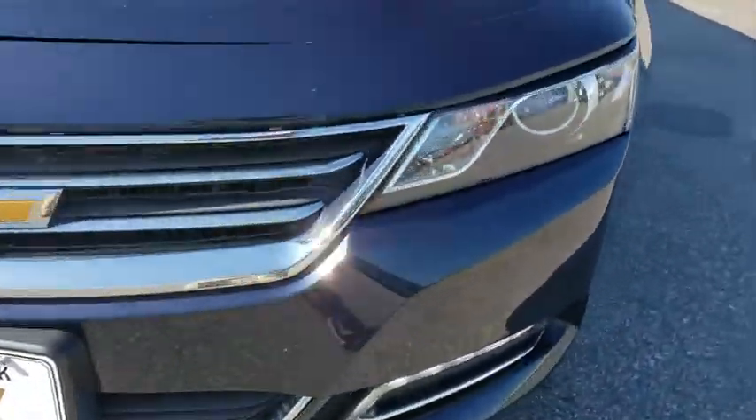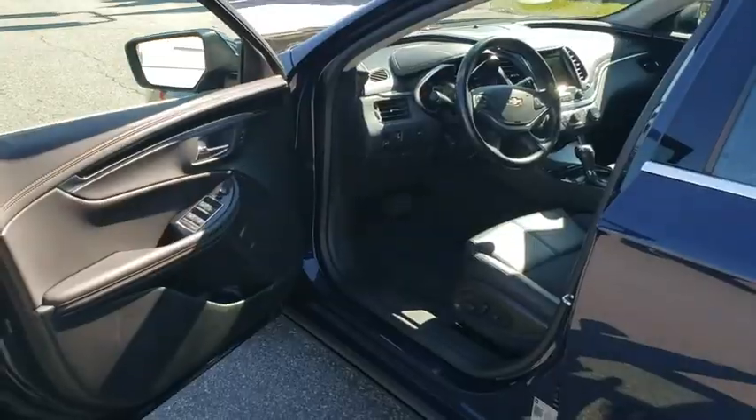Keyless start, rear defrost, front-wheel drive, climate control. Come take a test drive today.